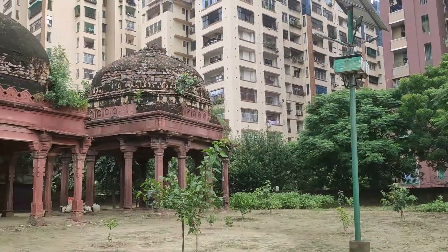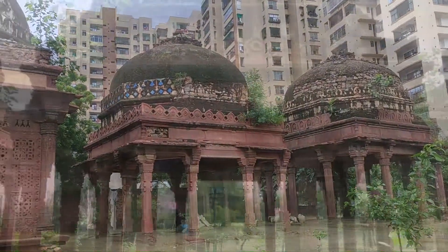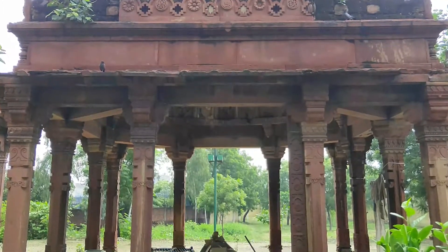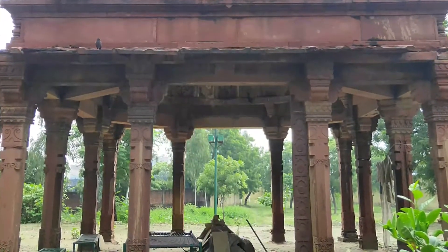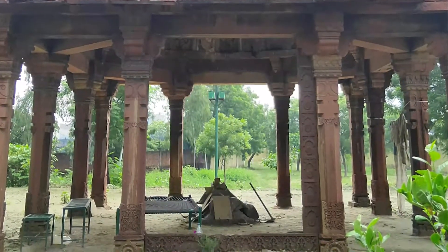The second and the third chhatris are marked by the absence of Jalis. It is possible that with time they might have broken down, as is suggested by the remains of a small portion of a Jali in the second chhatri.